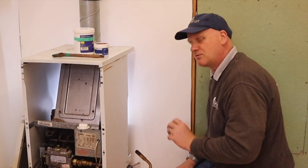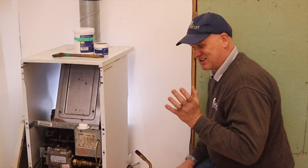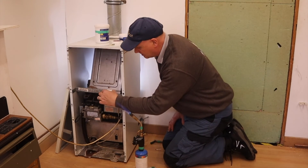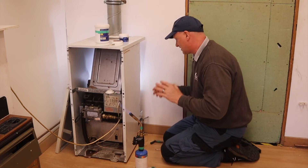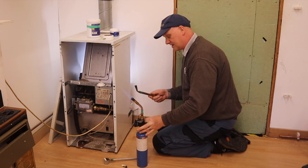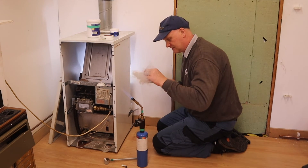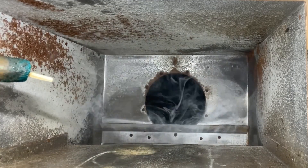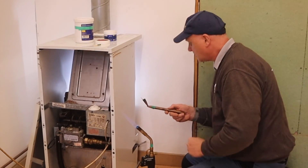That is how you do a flue flow test. Now we need to get the appliance on and running for about five minutes — the manufacturer says between five and ten minutes — and then we check again with our smoke match. Let's turn the appliance on and leave it to run for at least five minutes. This boiler has now been running for about five minutes. I'll light the match with my blow lamp, put it into the holder, and hold it 25mm down and 25mm in. That seems to have taken all the smoke, so this boiler has passed its flue flow test and its spillage test.